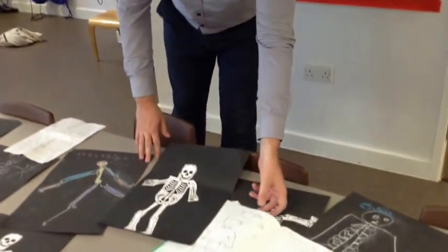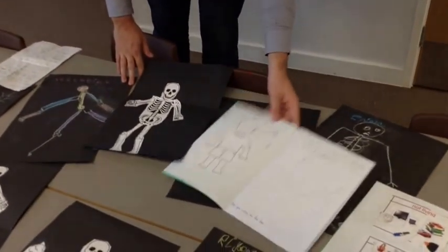This term, in science, we're going to be learning all about the human body. We've already been hands-on learning about skeletons and different functions of all our different body parts. We'll also be learning all about the different body parts of animals and plants and all the other living things.